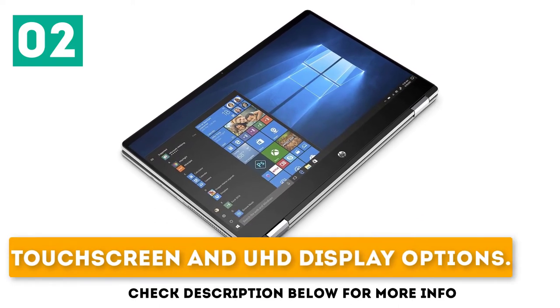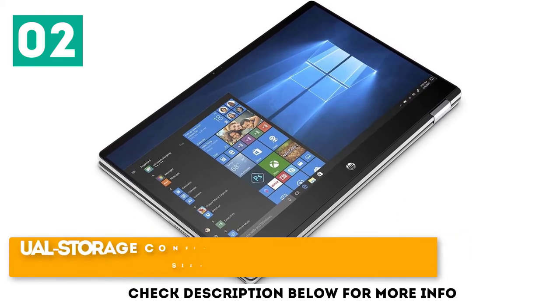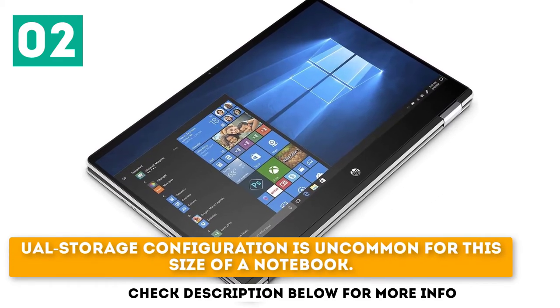Key highlights include touchscreen and UHD display options, low overall operating temperatures, and a full storage configuration that is uncommon for this size of notebook.